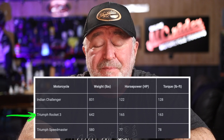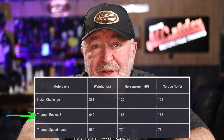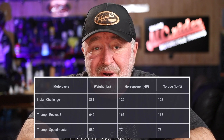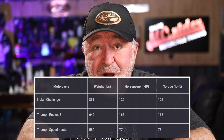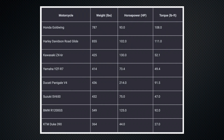My Triumph Rocket 3 is a beast — it weighs in between the other two at 642 pounds, and most of that seems to be the engine itself. At 642 pounds it produces 165 horsepower and a whopping 163 foot-pounds of torque, so you can see quickly from those numbers that it's a fast motorcycle when you want it to be. With a quick Google search you can easily find the weight, horsepower, and torque of your motorcycle, and here are some popular motorcycles you can compare to my three bikes.